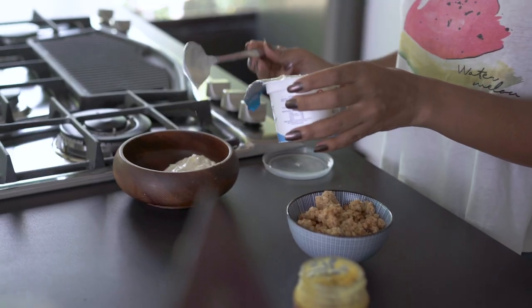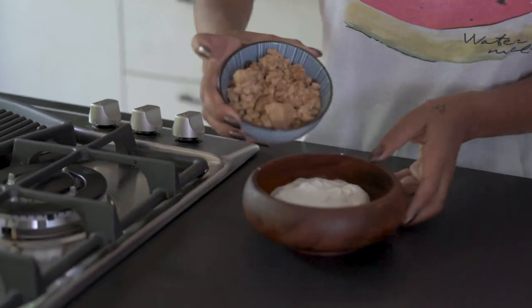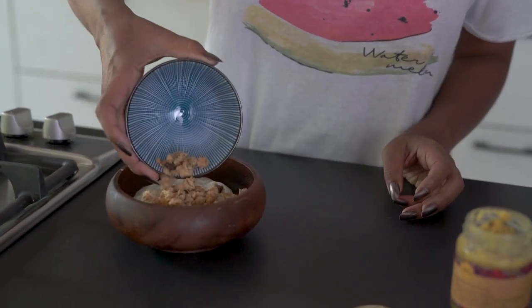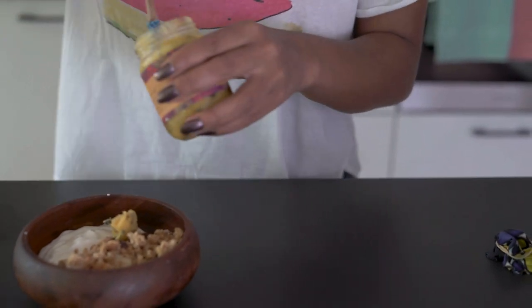So we're going to add some granola, and then we're going to top it off with this passion fruit curd from Jars of Goodness, which is the most tasty thing in this world. What I love about Jars of Goodness is it's stuff you can put on top or on the side of dishes, but also you could cook with it — you could make cakes, put it in pancakes, you could do so much with it.